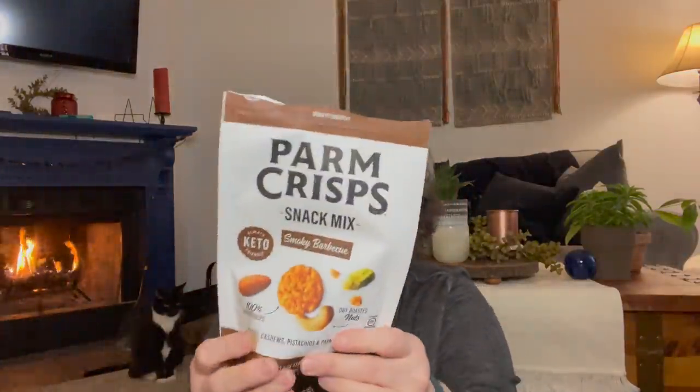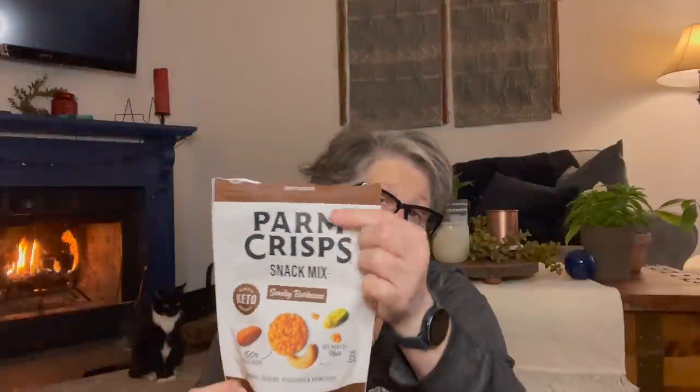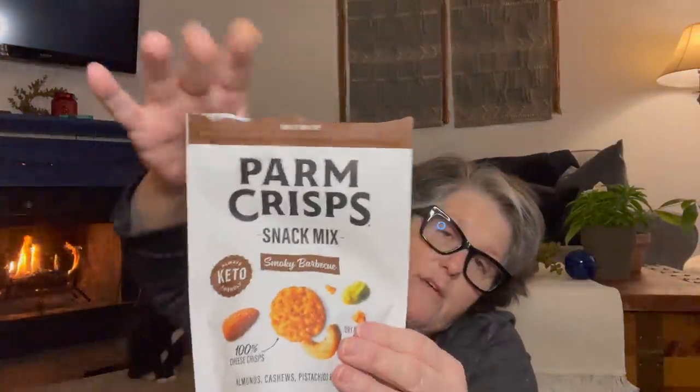I get Parm Crisps at Costco sometimes, but this is a party mix — it has cheese wisps, almonds, cashews, pistachios, and Parm Crisps in a barbecue flavor. Five carbohydrates per quarter-cup serving, with about six servings in here. I've already busted into those because I was hungry.